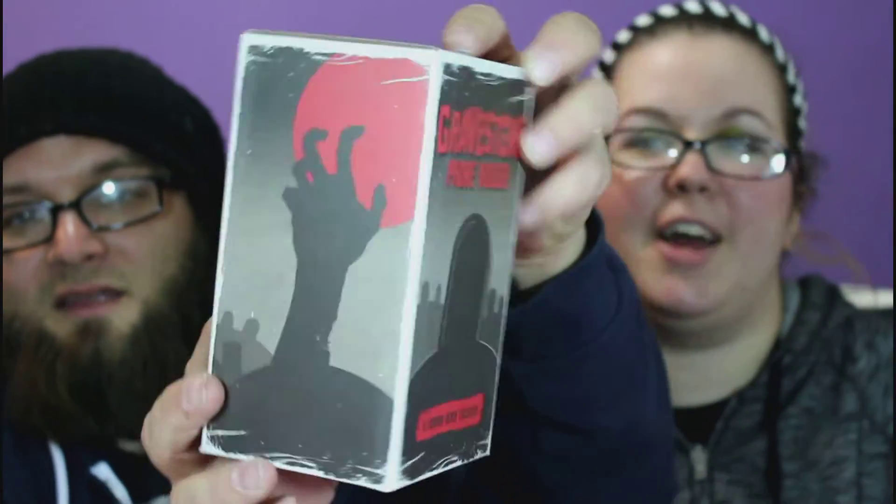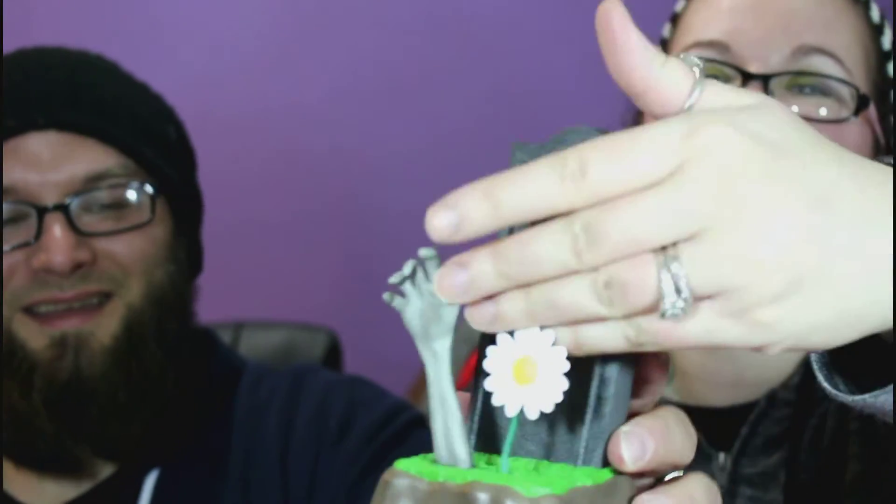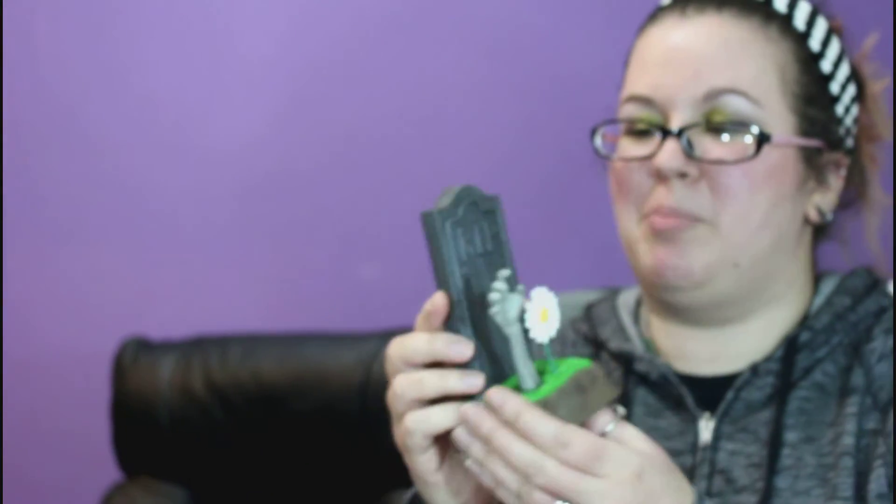And last but not least, we have the gravestone phone holder. I need to open it up and take a gander. Let's see if it works — you just put your phone in there. You can even put it over there where you charge your phone. I use the wireless charger so I just plop mine down on that at night, but that's cool — you can charge it while it's standing up.